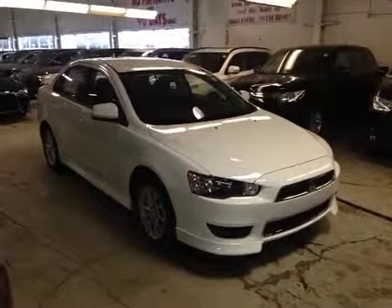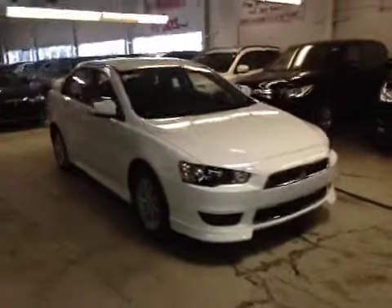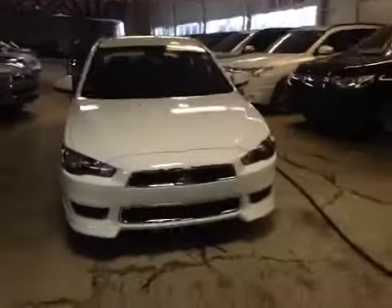Welcome to Northside Mitsubishi on the corner of 97th Street on Yellowhead Trail. We're proud to show you this 2014 Mitsubishi Lancer in Wicked White.